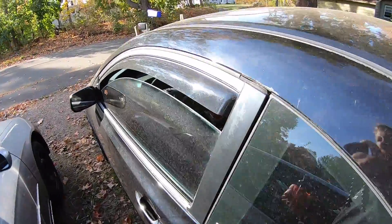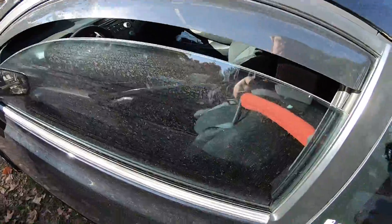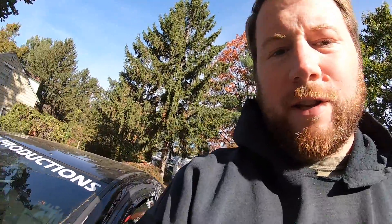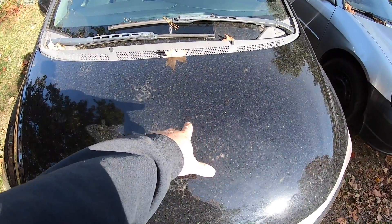I left my freaking windows open overnight — probably got like a mean spider chilling in here right now. I think this is the dirtiest my car has ever been on film — you can literally draw your name in that.